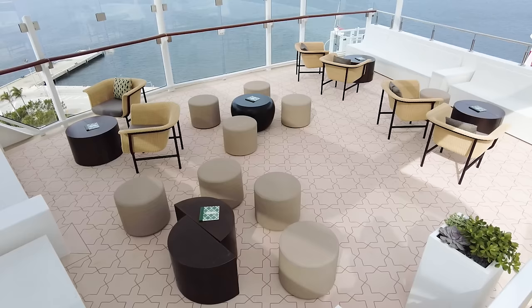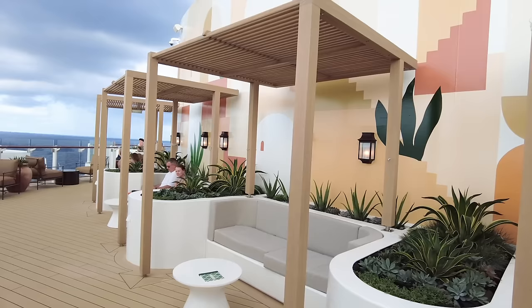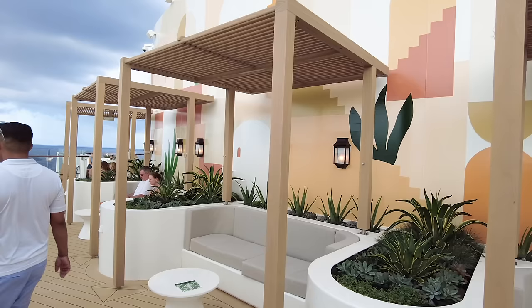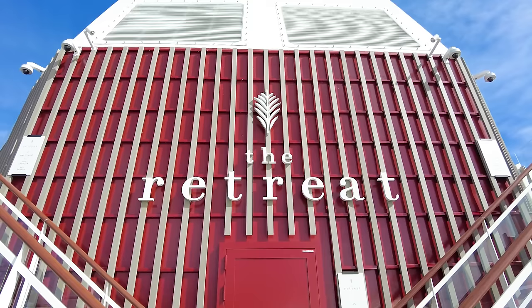There are other nooks and crannies and seating around the area that you're going to find. That's the really nice thing about Celebrity — there are lots of places to find a quiet space, not only here at the Sunset Bar but also just around the ship in general. If you just want to have a little time alone, that option is always there.